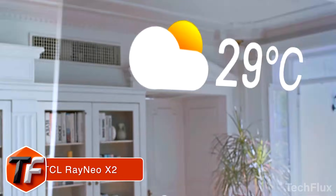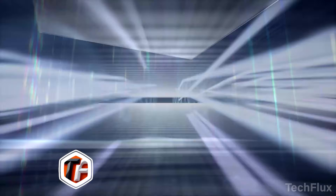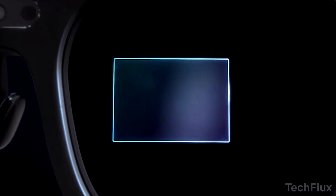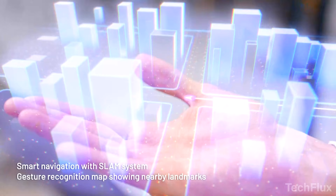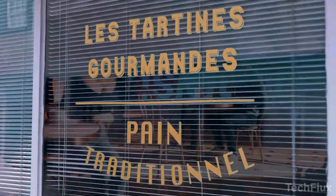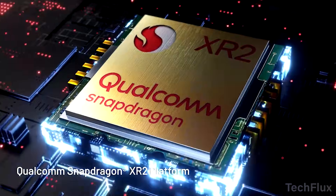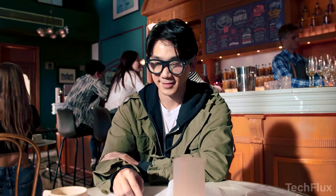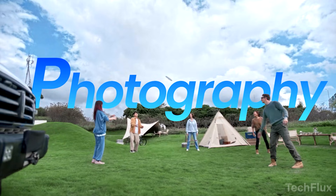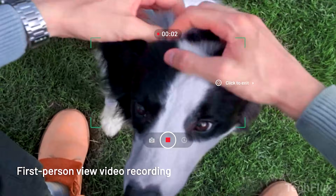TCL Ray Neo X2. You put these glasses on and your city becomes interactive. This is TCL Ray Neo X2, the world's first binocular full-color micro-LED waveguide AR glasses. They look like normal eyeglasses, but inside is serious AR power. Powered by Qualcomm Snapdragon XR2, Ray Neo X2 works as an all-in-one assistant with smart navigation, live translation, music, and photography — all without pulling out your phone. Using SLAM and GPS, landmarks appear as you move, turning walks and bike rides into guided city explorations.